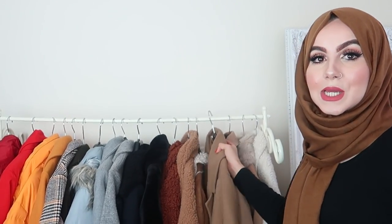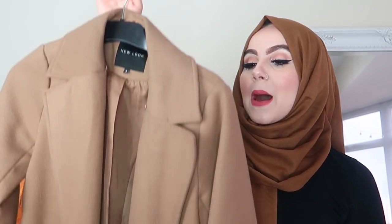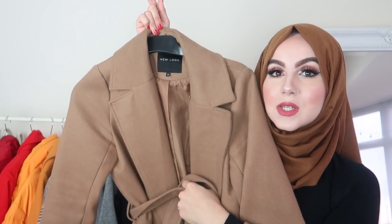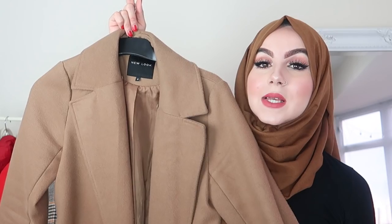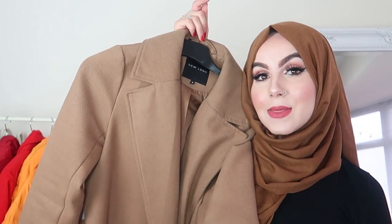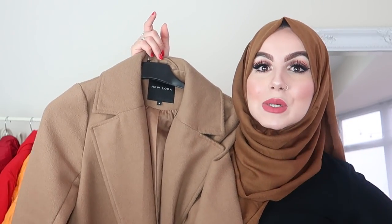Next coat is from New Look. I got it in a size eight — it's just a brown coat. It's got pockets on both sides and a belt just to tighten it up. It's kind of like a waterfall coat, I think they're called. This one is a thicker version, really thick — it will keep you really nice and warm. I like this coat, but it's not my favourite brown coat. The one I showed you previously is actually my go-to.